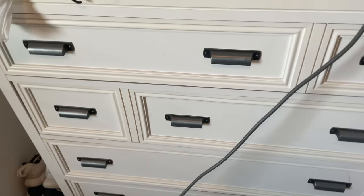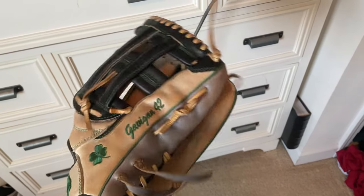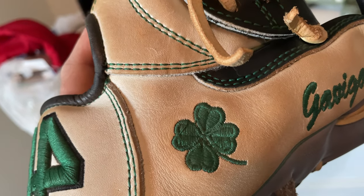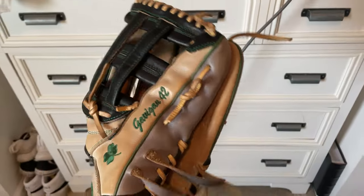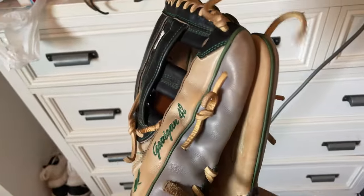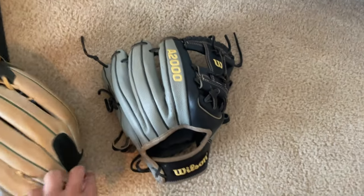My outfield glove — 44 Pro, custom. Really nice. Got my name and number, and a Four Leaf Clover because I'm Irish, and four leaf clovers are green — my team color is green. Really nice. Got the H-Web going. I got my team initials — OBA — that's what we're called. So nice, really love it. That thing's kind of floppy, but it still does the job.